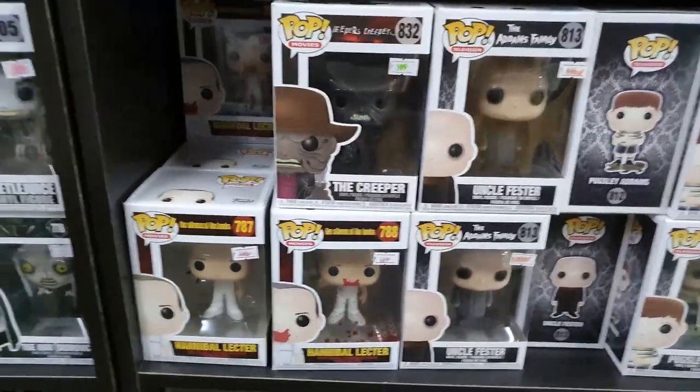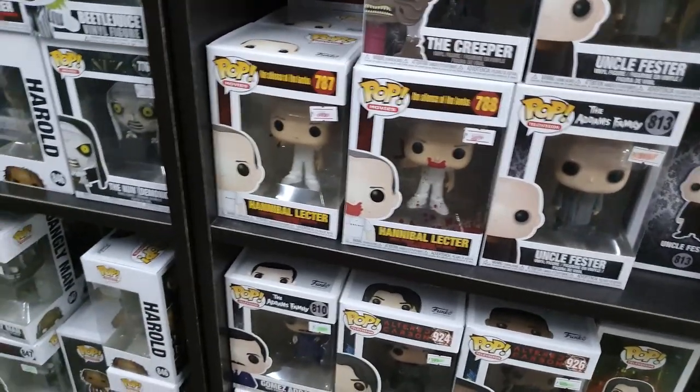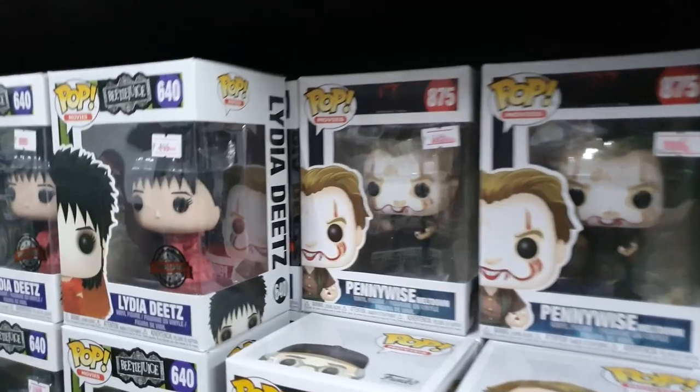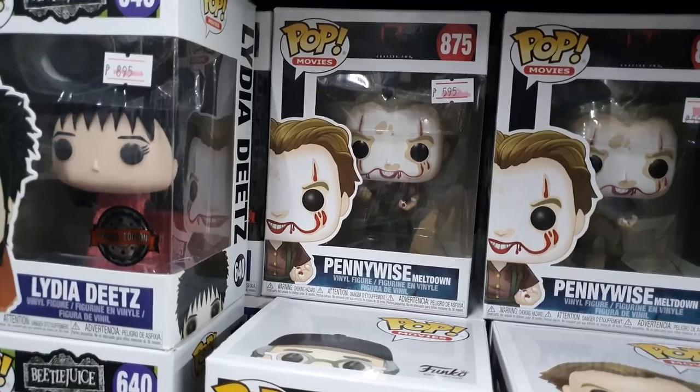The horror movie Pops are on sale too — there's the Otter Family, Hannibal, D2G, more D2G, and Pennywise is also there. That one is relatively new — a little scary though!